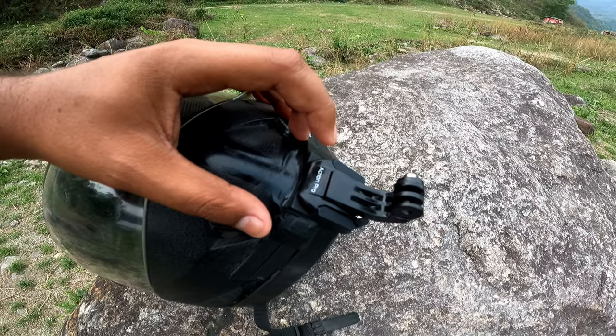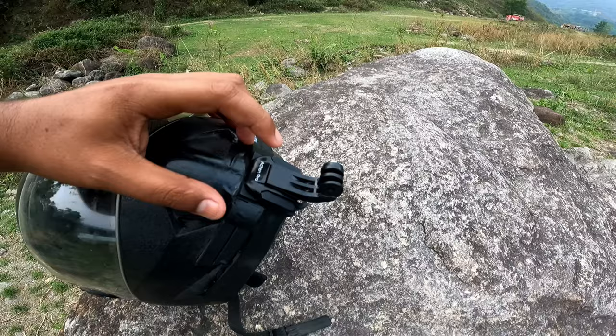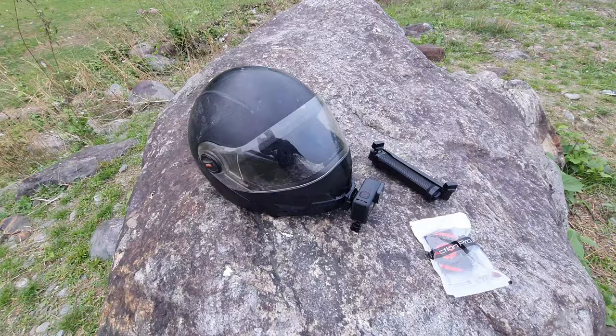The Action Pro is ₹293 for two pieces. I will now show you my helmet and the GoPro footage.